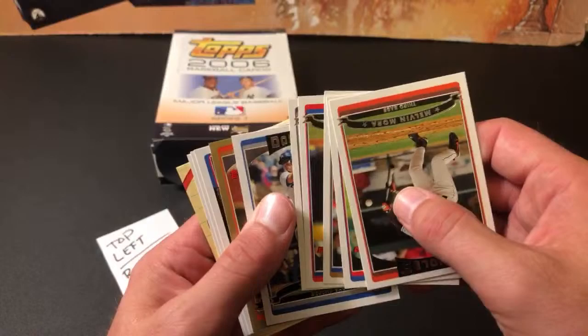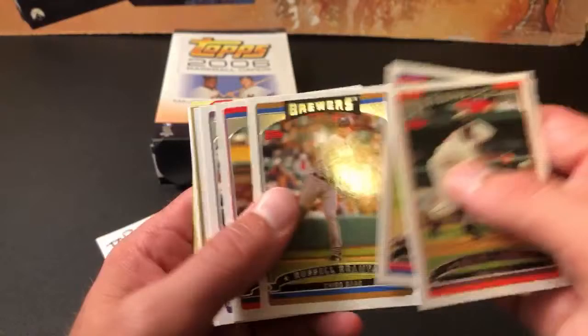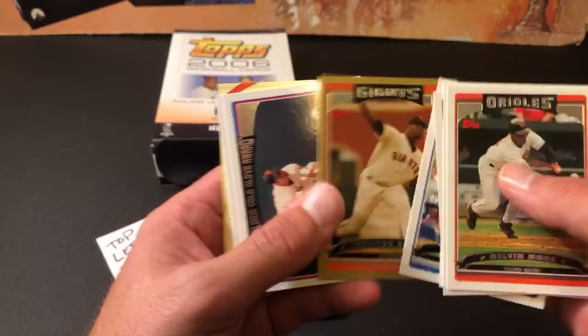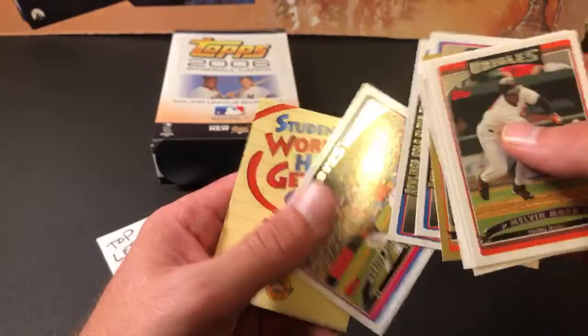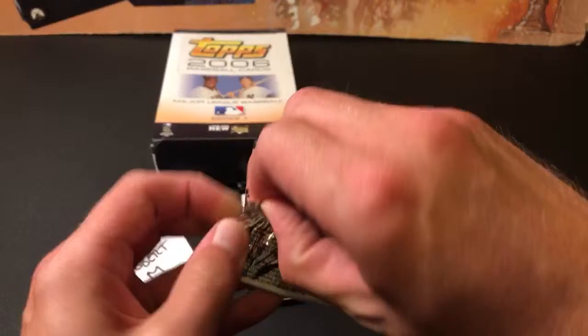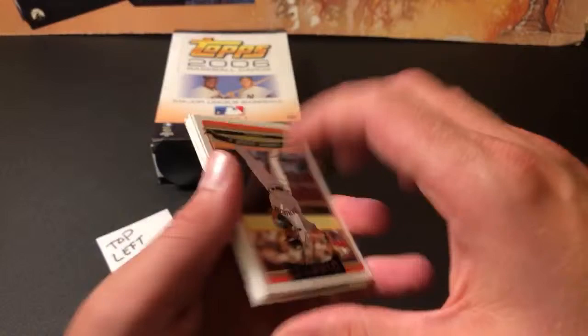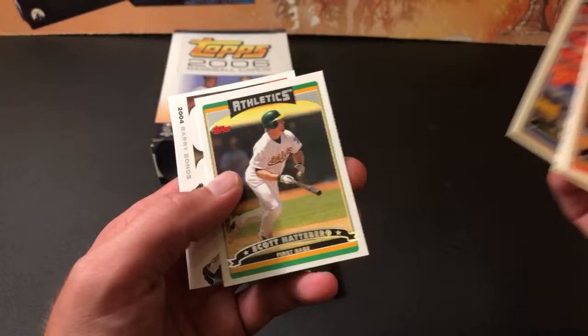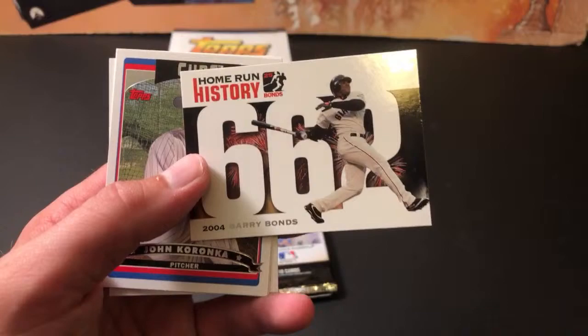Jeff Kent — there's our first Topps Gold card, Armando Benitez. I think those were one in every 18 packs. Also a Chipper Jones with Marcus Giles. And the Topps Stay in School cards. And another Barry Bonds Home Run Chase card coming up in this stack. Picked up Paul Lo Duca's rookie card not too long ago — '94 Bowman. There's the Bonds, number 662.